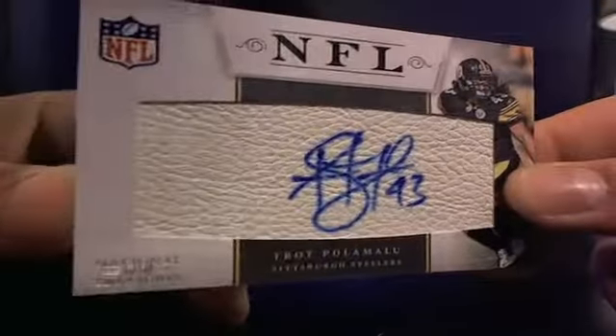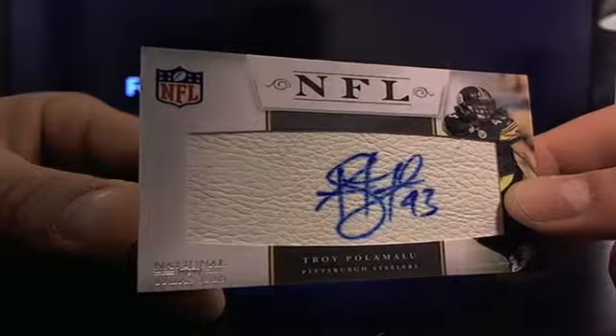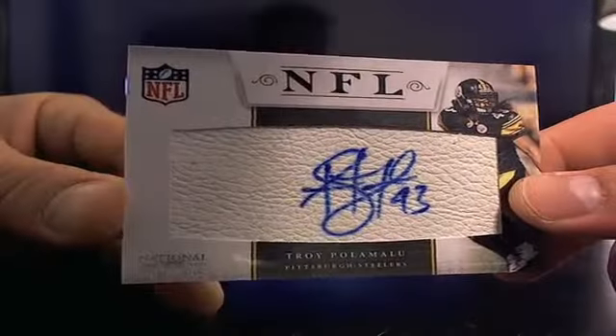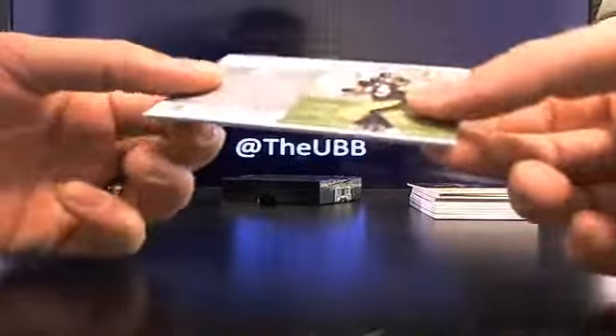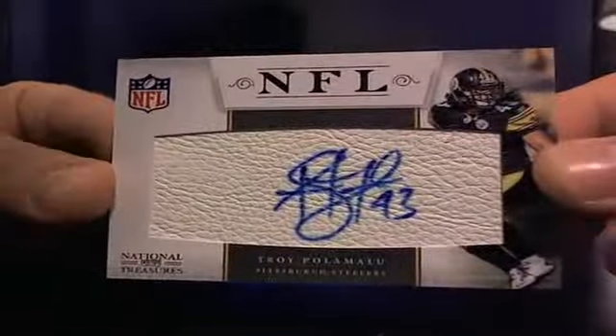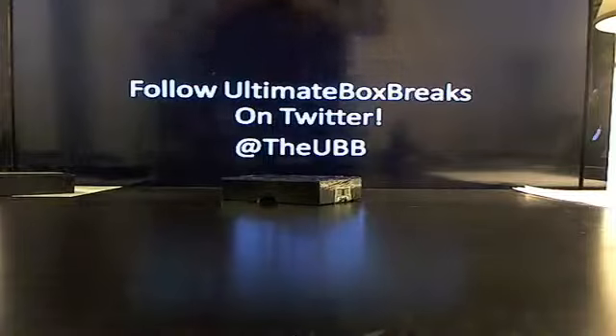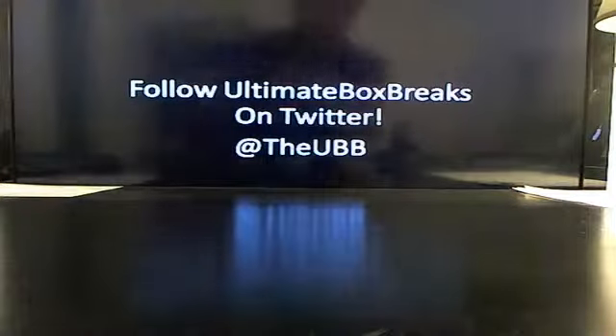And I think this will do it — there's a Troy Polamalu. He doesn't sign much at all, so that's an underdog hit going to Pittsburgh. 14 out of 27 — that'll do it because that's a solid hit. Not bad — Polamalu, yeah. That's all you.